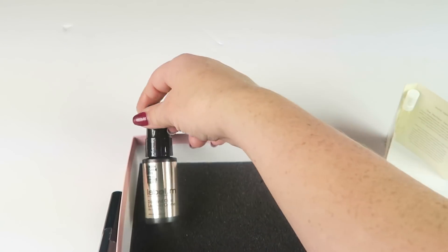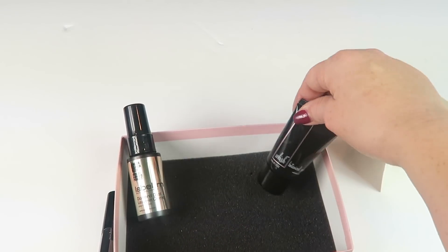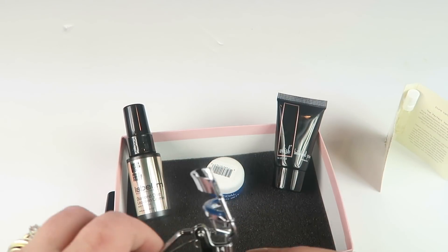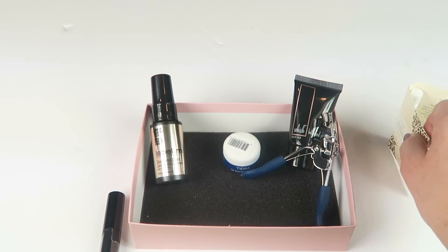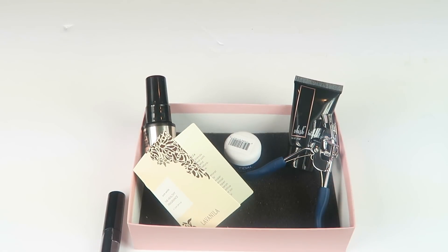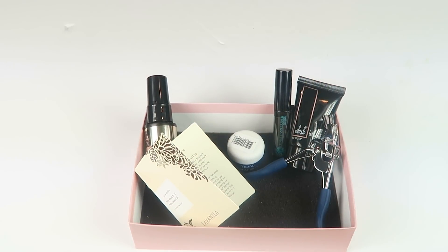So that's everything in my Birchbox. Nothing really wow-worthy, but it's not bad. There's a primer, a hair conditioner, a serum, the full-size eyelash curler, the perfume, and the mascara. The eyelash curler has a retail value over $10, so the value is there. I don't love that mascara wand just by looking at it, but I'll try it out and see if I can make it go on without looking clumpy.